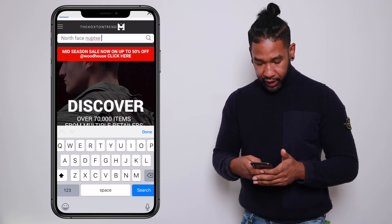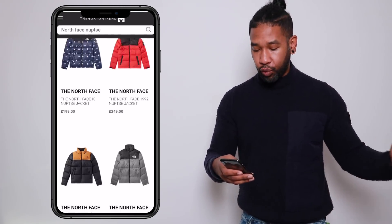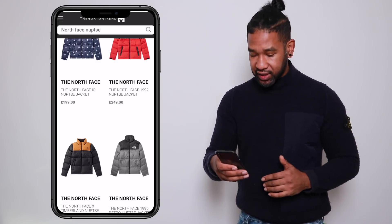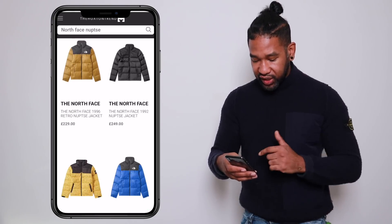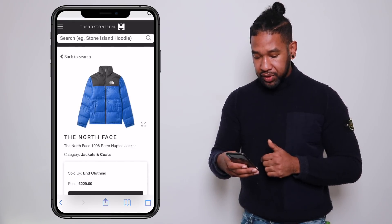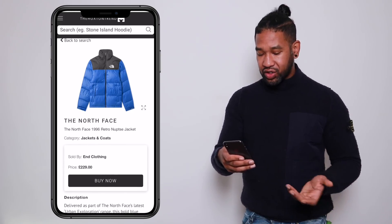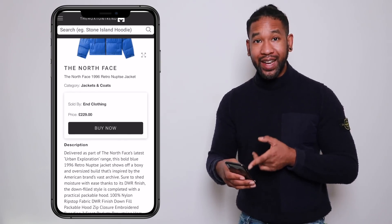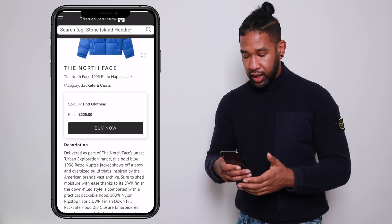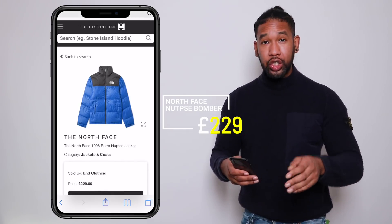I've typed in North Face Nuptse and already it's showing me results — a wide scope of what's available across several different retailers. The one I want is this blue one right here for £229 at End Clothing. When I click on it I can see the item details, the price, who it's sold by, and hitting 'buy now' takes me straight to the section on End where I can purchase it. I'm a size M so I'll go ahead and grab that — first item in the bag.